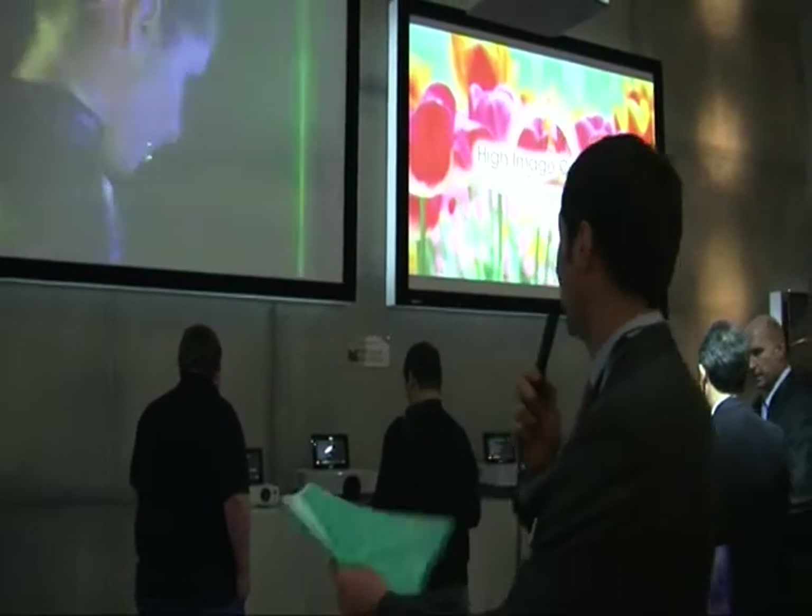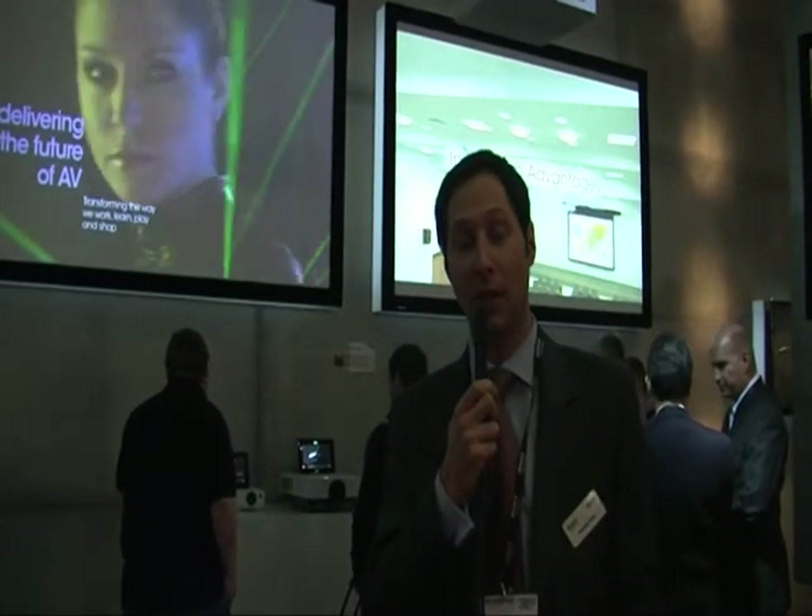Good afternoon. My name is Nicolas Berg. I'm the Strategy Marketing Manager for Display Europe. We are now at IEC in the corporate section, where we present our new projector — laser light source, 4000 lumen WXGA.